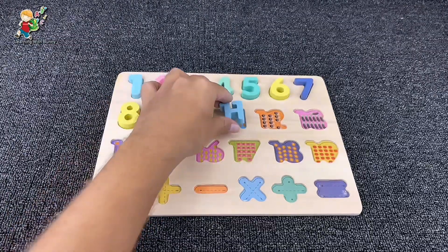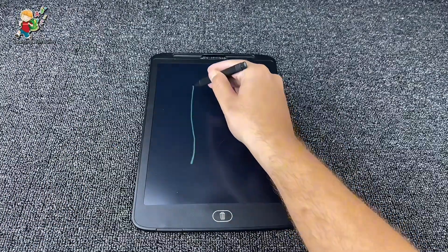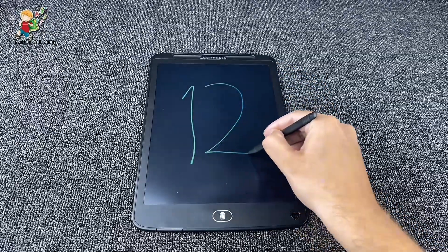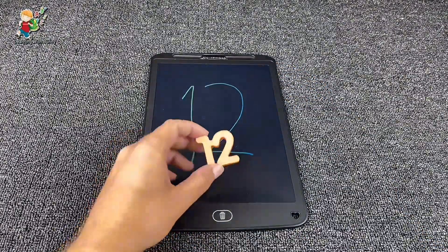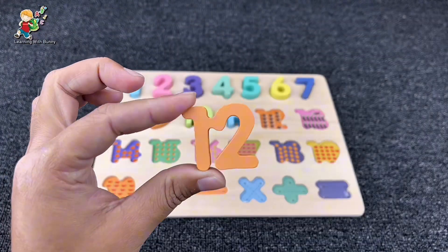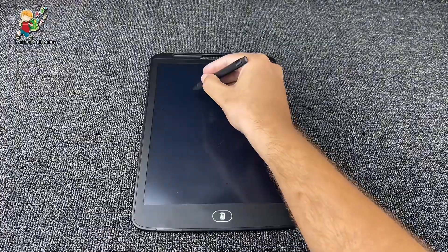Now let's find the next one quickly. It's number twelve! Yes, it's number twelve. Now let's find the next after putting it here.